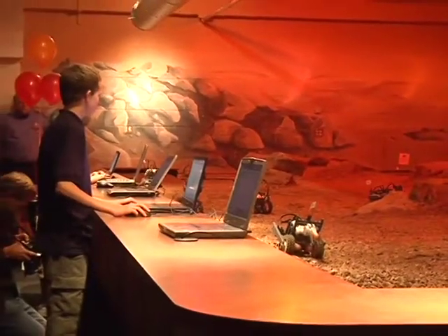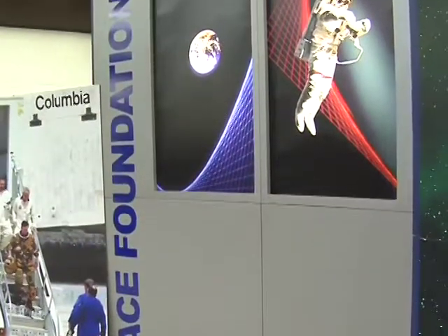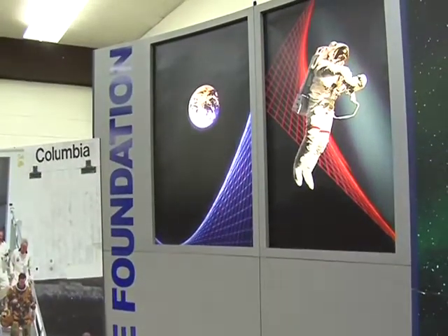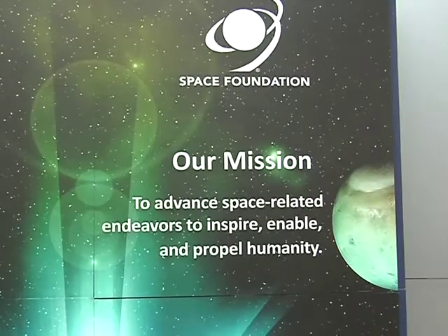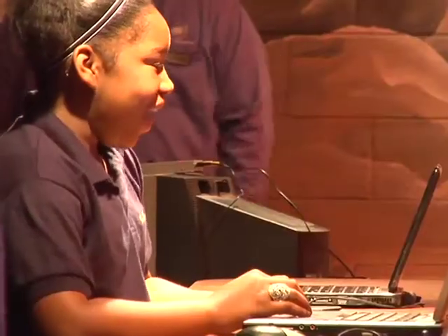Jack Swigert Aerospace Academy was created in 2009 through a partnership between the Space Foundation and District 11. Through a space-based curriculum, students are improving skills in science, technology, engineering, the arts, and math — otherwise known as STEAM.